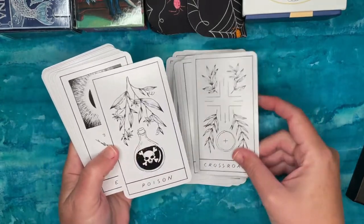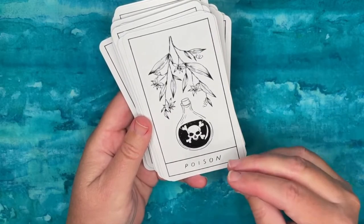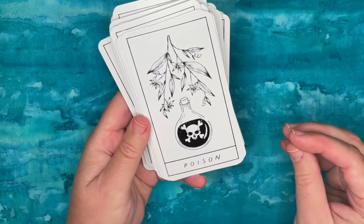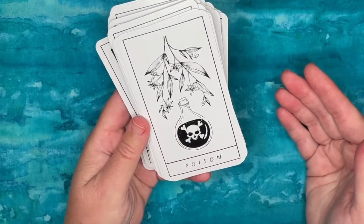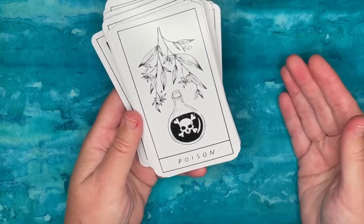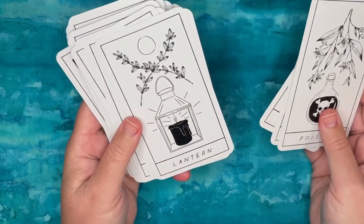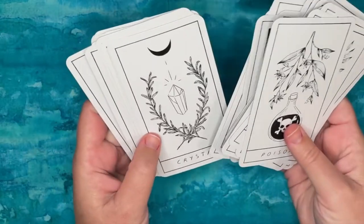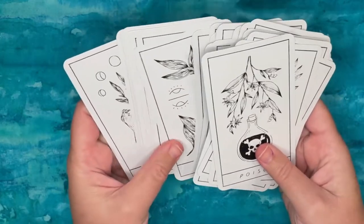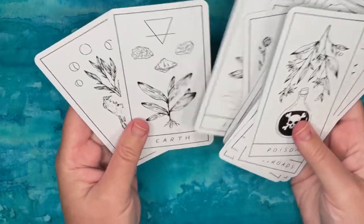One thing that could be improved is that certain cards feel like they should have a corresponding card, and some concepts are missing their opposite. For example, Poison could have an Antidote card, or Lantern could have a Darkness card. Having those yin-and-yang pairings incorporated would give you a broader range of ideas for readings.